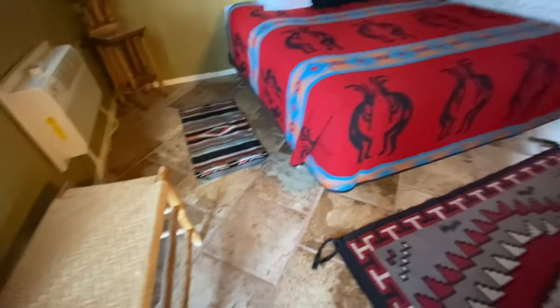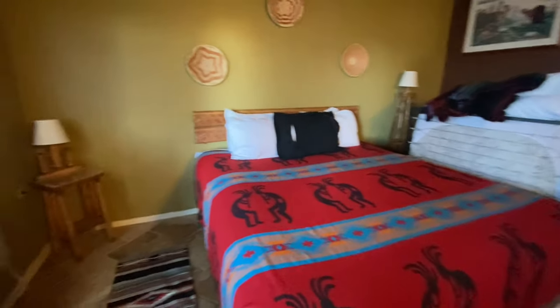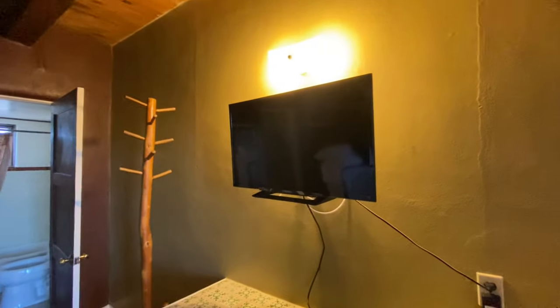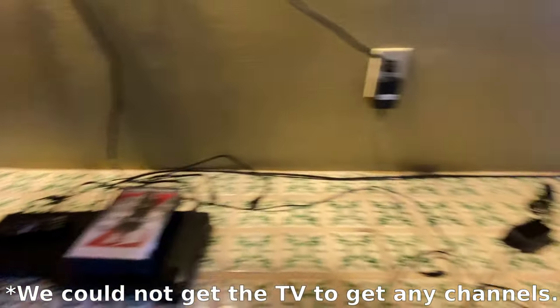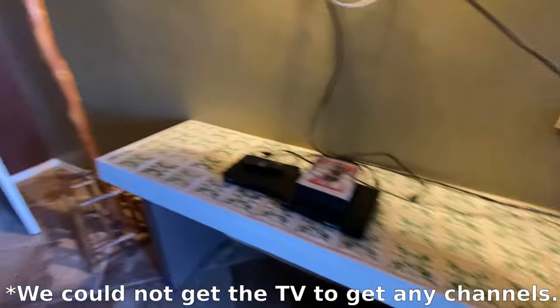Nice thing I like about it is it is not carpet. It looks like anywhere. Pretty large bed. You have air conditioning here. Some kind of stucco wall or something like that with paint on it. Cool looking ceiling, small television, entertainment stuff, World War Z movie, shelving.